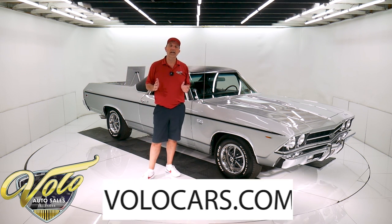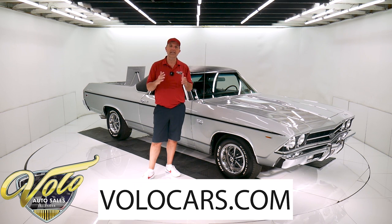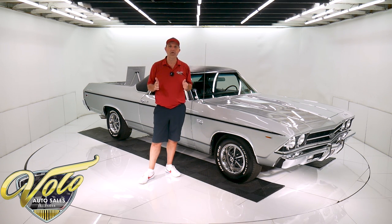Go to volocars.com. That's where you can read all the specs, study all the pictures, and that's where you'll find the prices on all of the collector cars that we offer for sale. It's at volocars.com.